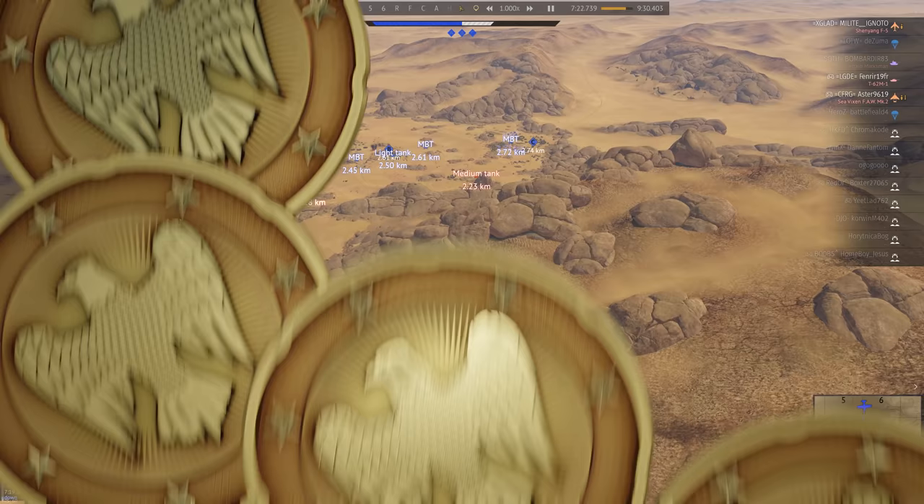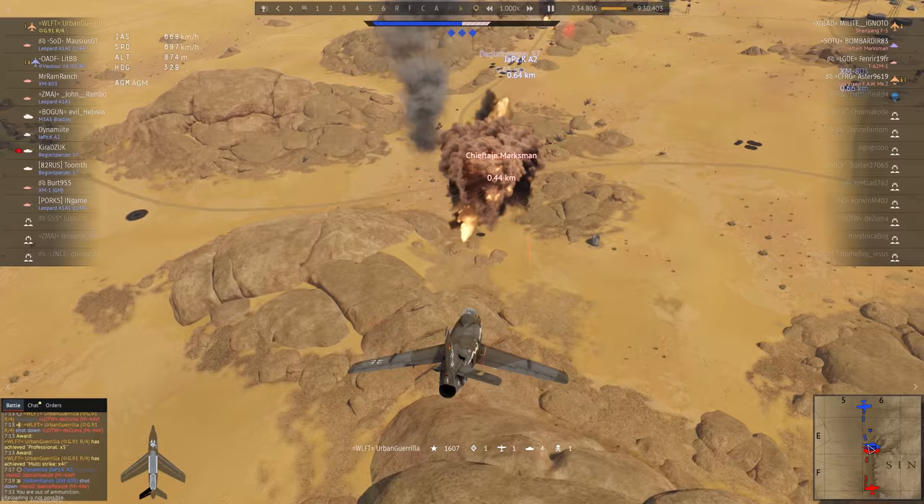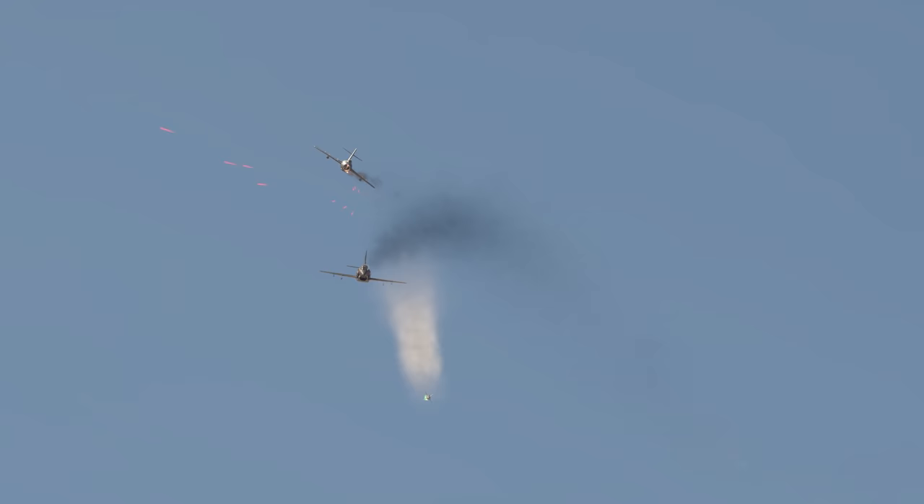When there's a MiG on your 6, you have little chance of dropping it. Urban Gorilla decides to at least get an SPAA with their premium G-91. They launch a missile, but the chaser's bullet knocks it halfway through. You don't see that every day. Here's 5,000 Eagles for this moment.